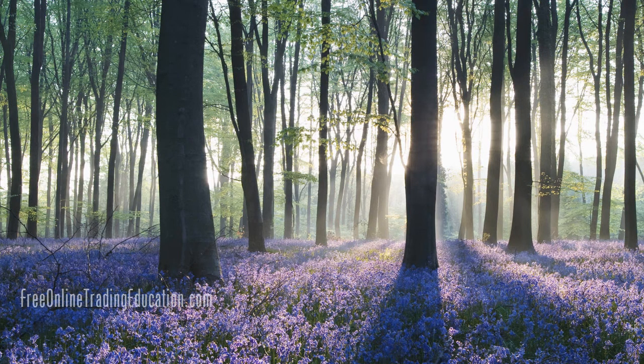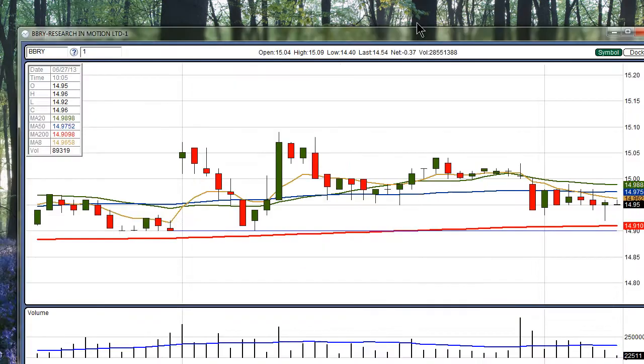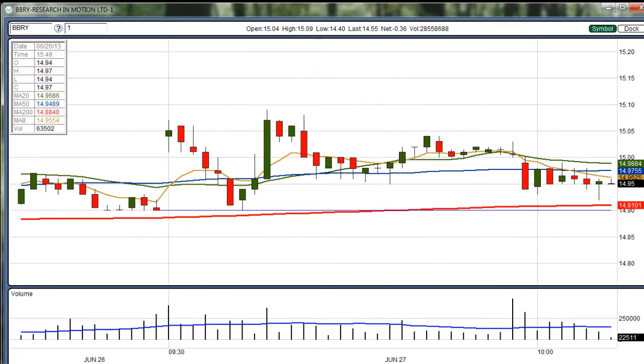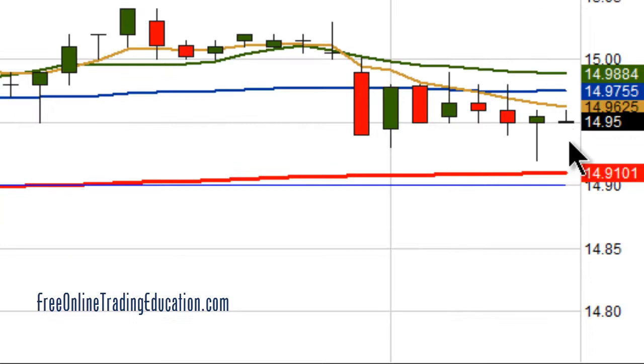Here's a trade that we had this morning in the Grokstar Room on BBRY, formerly known as RIMM Research in Motion. On opening, it had gapped up and then completely filled the gap, tagged it, went up again, and was starting to fill it very, very slowly. Now it's low basing. The market was starting to turn down, so we're looking at the 200 period moving average on this one-minute chart, and here is the close of the day before.